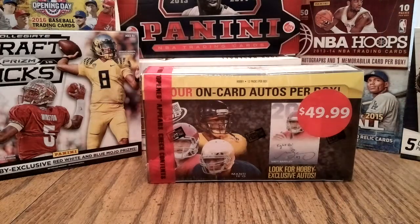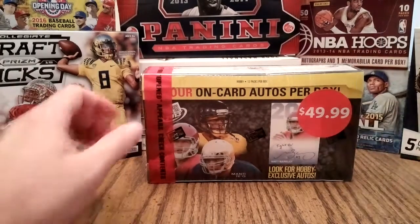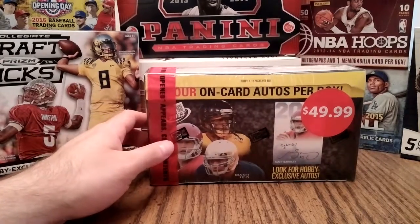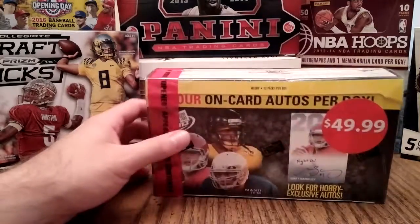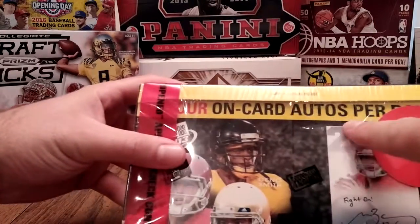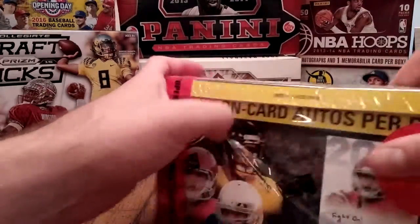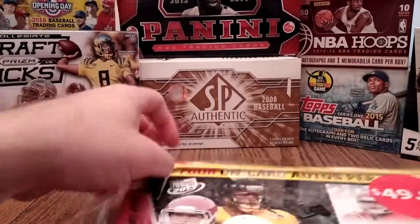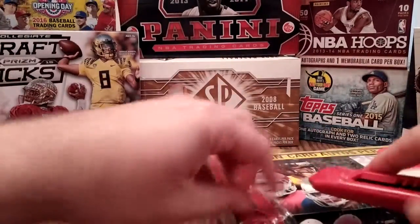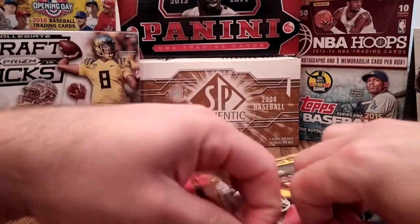Here's a 2013 Press Pass Football hobby box. The original price was $49.99, but it's marked down to $29.95 right now — I got it on sale for $22.95. I liked it because it's four on-card autographs per box, 12 packs, five cards a pack, and there are about ten different levels of autographs with potential for numbered ones and everything else.